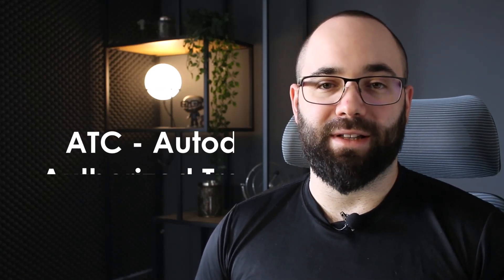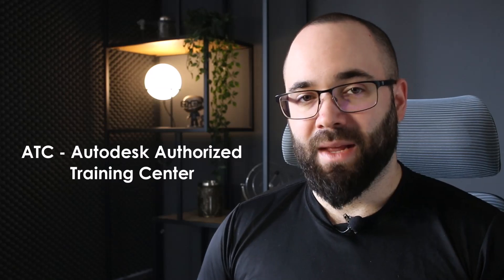Let's talk about what it means to become an ATC, or Autodesk Authorized Training Center. We got this accreditation actually last year, but we didn't use it last year because we were doing some last-minute preparations that kind of dragged on, and now we're starting. Basically, this means that Autodesk has recognized us as a reputable training center, and now we can issue certificates of course completion that are authorized by Autodesk.